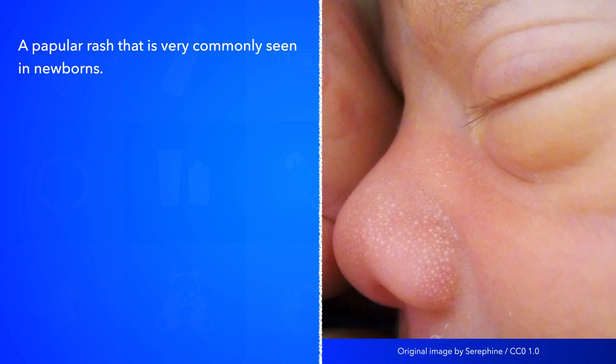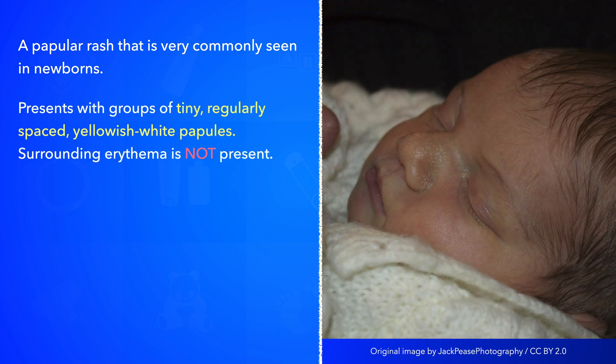Sebaceous gland hyperplasia is a popular rash that is seen in newborns. It is both very common and benign. The rash presents with groups of tiny yellowish-white papules without surrounding erythema. The papules are about 1-2 mm in diameter and regularly spaced.